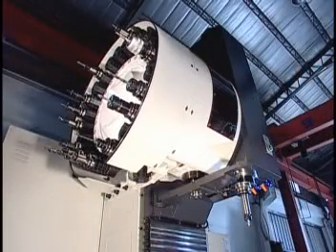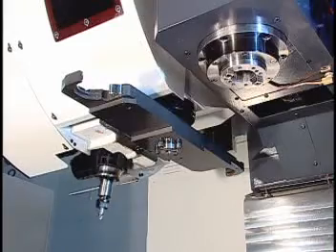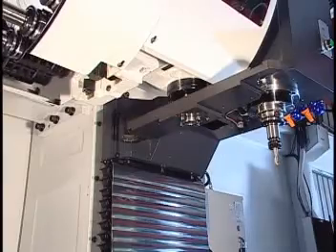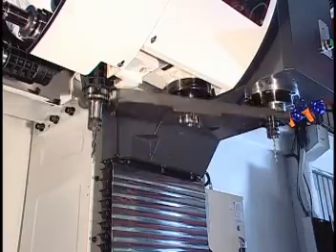An exceptionally fast cutting tool changing system effectively reduces response time. The BT30 needs only 1.6 seconds tool-to-tool change, while the BT40 requires only 2 seconds for changing cutting tools.